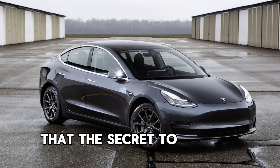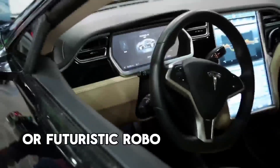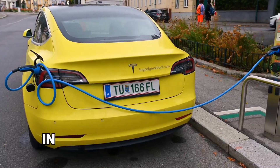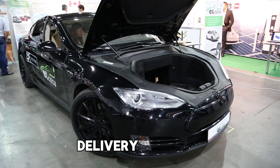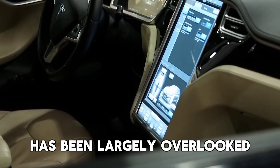The secret to Tesla's future success isn't flashy Cybertrucks or futuristic robotaxis. The understated Tesla Megapack is poised to revolutionize the company in ways that most people haven't even considered yet. While many industry insiders are fixated on vehicle delivery numbers and selling prices, the Megapack's true potential has been largely overlooked.